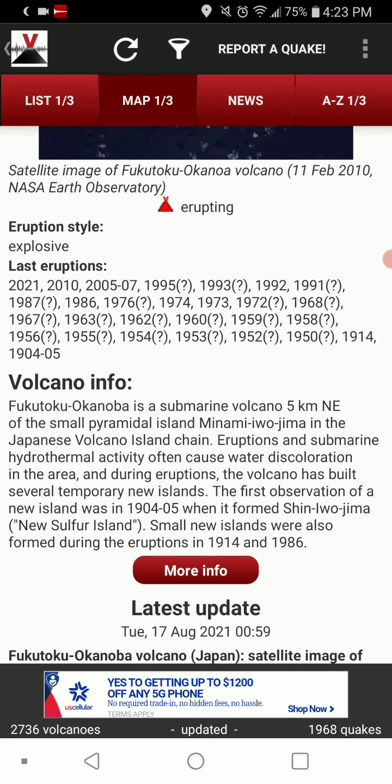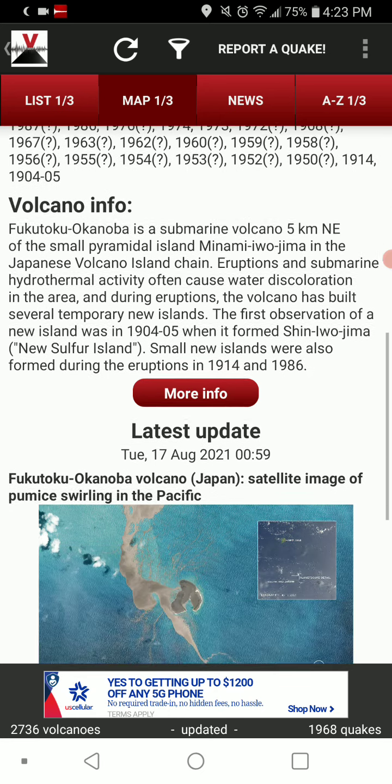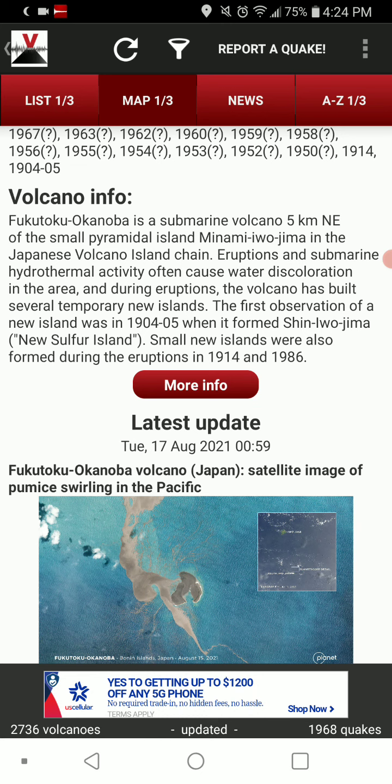It tends to be explosive. Eruptions dating anywhere between this year and 1904, although most of these eruptions are not confirmed. Fukutoku Okanoba was a submarine volcano 5 kilometers, or 3.1 miles, northeast of the small Pyramidal Island — Minami Irojima — in the Japanese Volcano Island chain.